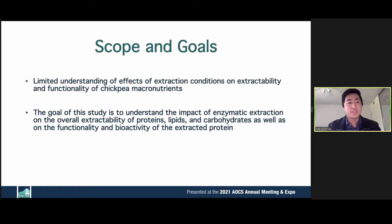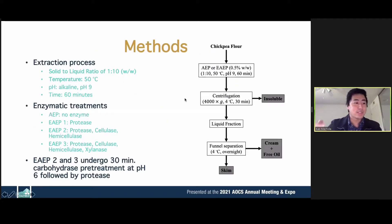The goal of this study was to elucidate extraction parameters on extractability and functionality. We take full-fat chickpea flour that doesn't need to be defatted by hexane, and mix it with water at a solid-to-liquid ratio of 1 to 10. Extraction is at 50 degrees, pH 9, vigorously mixed for 60 minutes. There are four treatments: the AEP, which uses no enzyme, and the EAEP, which uses protease at 0.5% for 60 minutes, with EAEP 2 and 3 undergoing a 30-minute carbohydrase pre-treatment at pH 6.